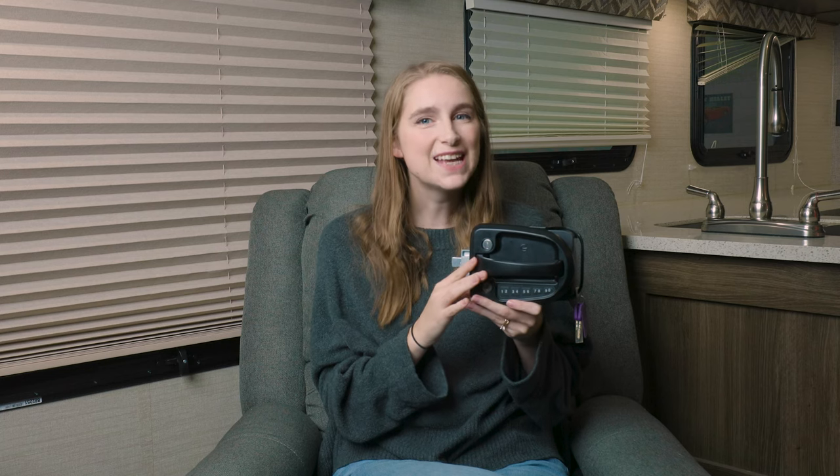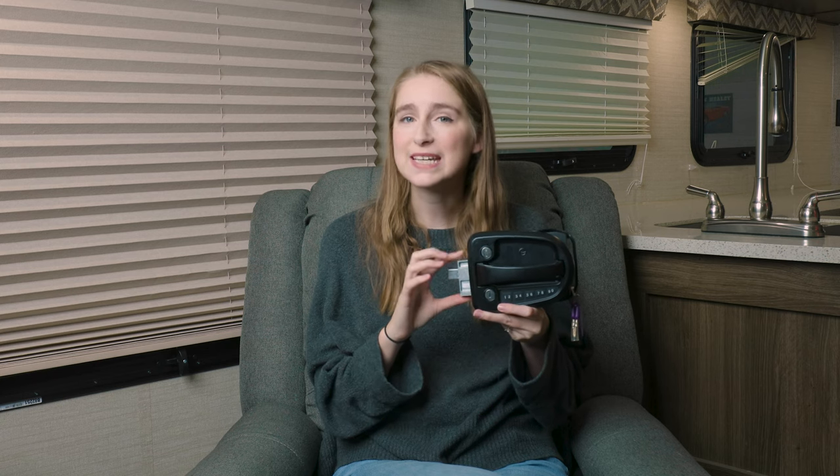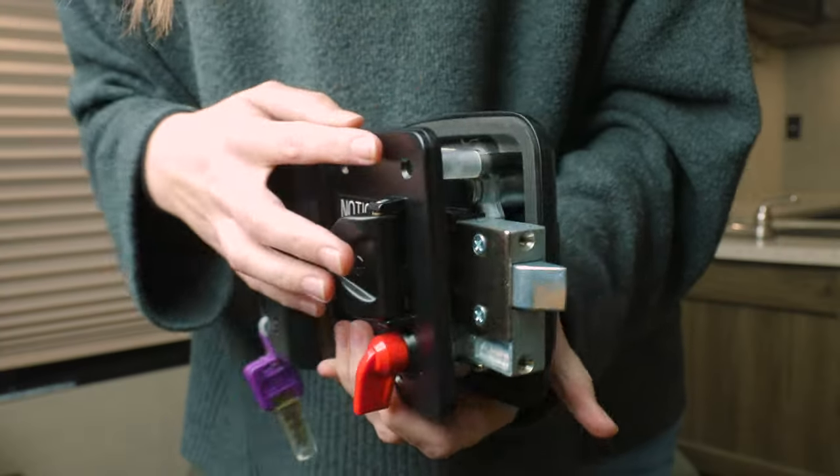This handle runs off of a type 123 lithium battery, which is included with this product. This latch is easy to install and fits most standard door cutouts, and it supports two-pin factory defaults as well.